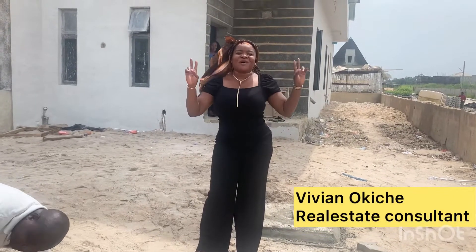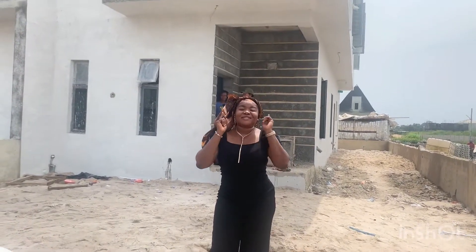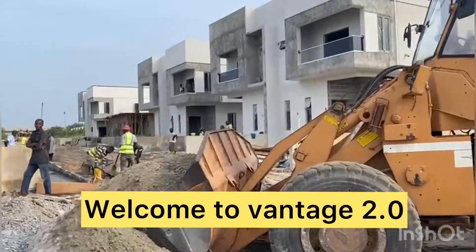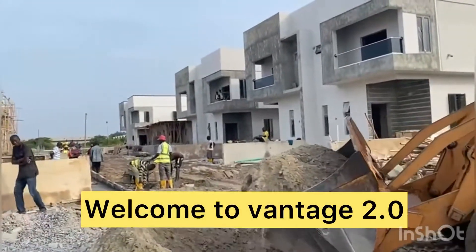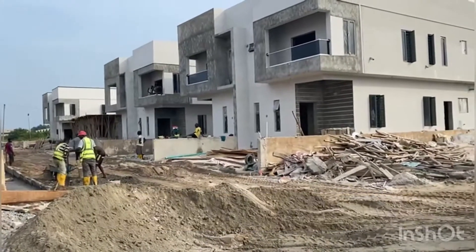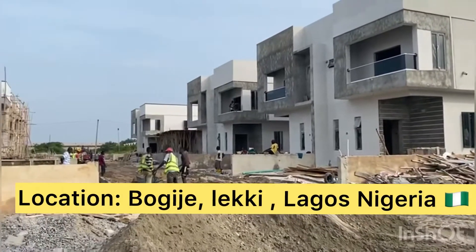Welcome to Vantage 2.0 — we are almost sold out, so key in now. This is our second phase of our popular Vantage Cuts series, located here in Bogije, Lagos, Nigeria.